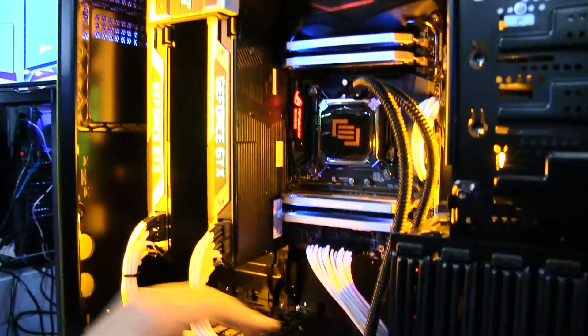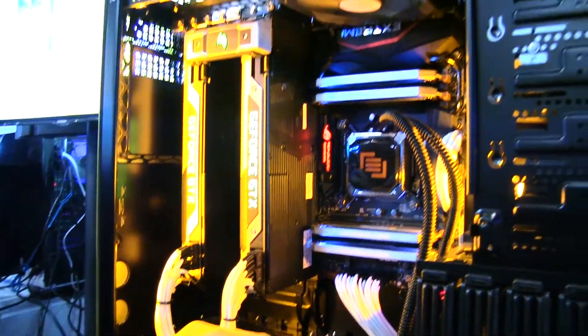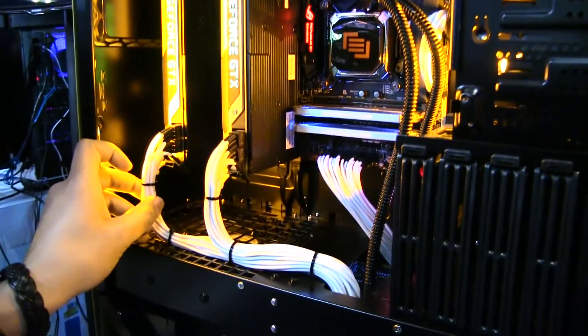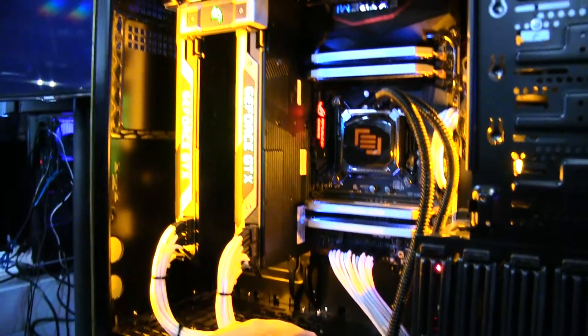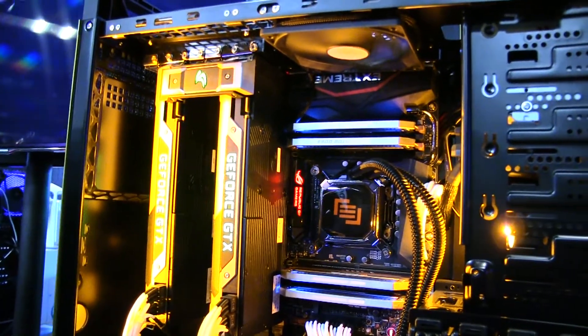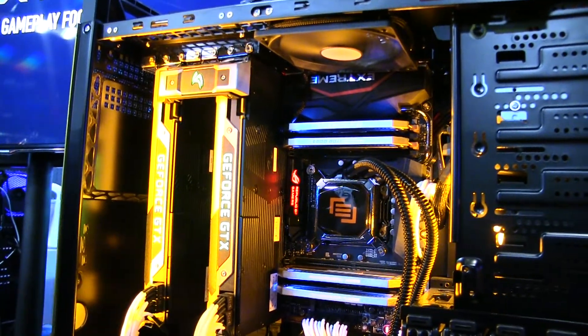We pay close attention to neatness and detail. We use braided cables and cable ties, and we manage them well. There's no clutter. Good flow on that fan too — it says a lot about the airflow when you can physically feel it pulling air.